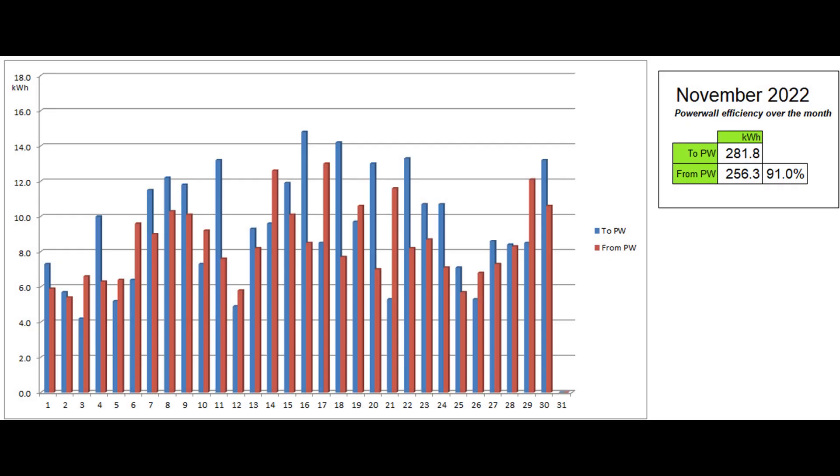This graph shows the energy going into and coming out of the Powerwall each day as reported by the Tesla app. The slightly larger than usual figure of 91% is down to the differing states of charge at the beginning and end of the month.